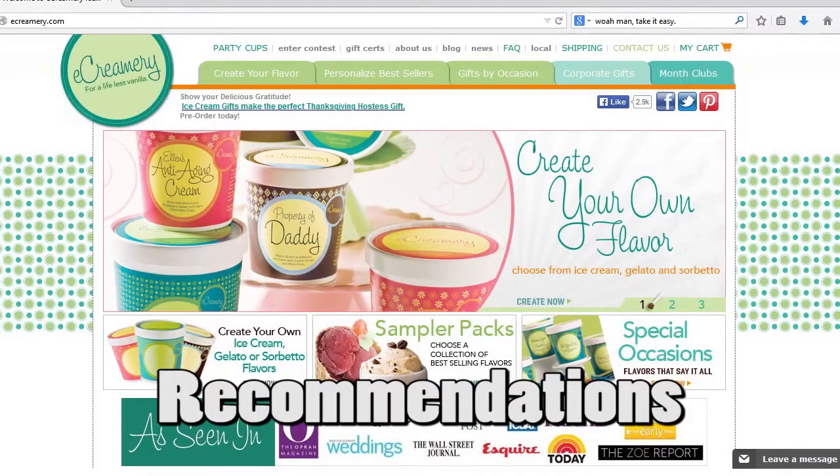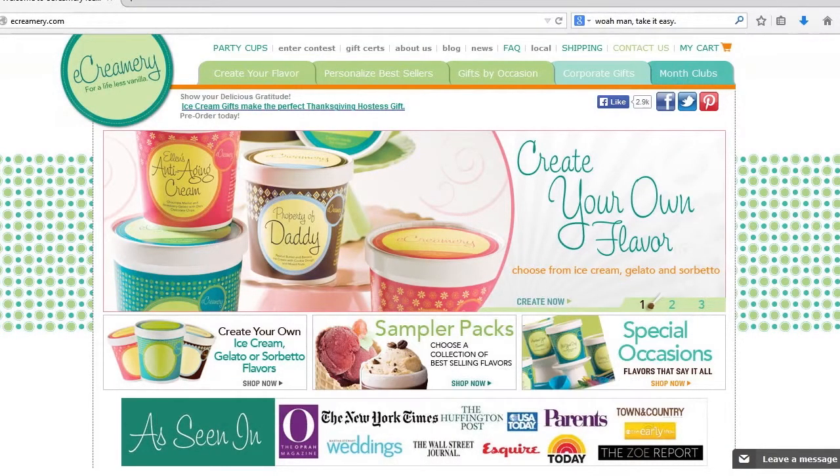One thing that could dramatically improve this website would be to make it simpler. Simplicity would help the navigation process be more user-friendly — the website can gain this by not having as many large pictures on the homepage and by choosing one font family and sticking with it. As far as the color scheme goes, the top navigation carrot stick and the bottom navigation bar are completely separate shades of orange and do not match. The tabs including Create Your Flavor, Personalized Best Sellers, and Gifts by Occasion are different colors than the other tabs such as Corporate Gifts and Month Clubs.